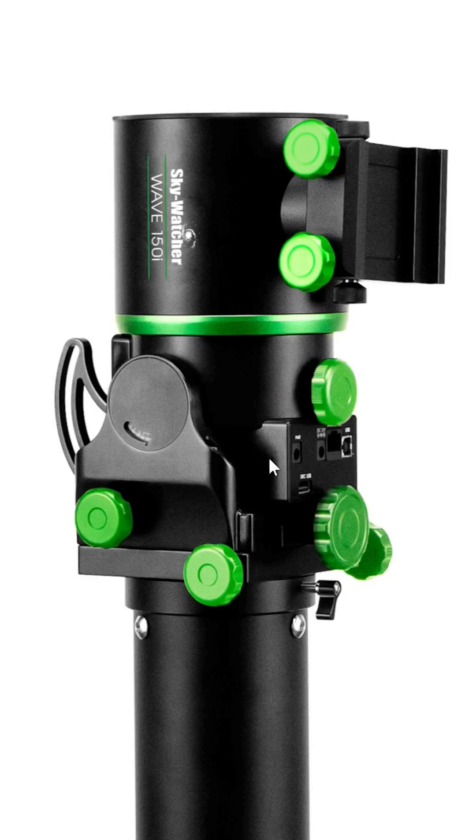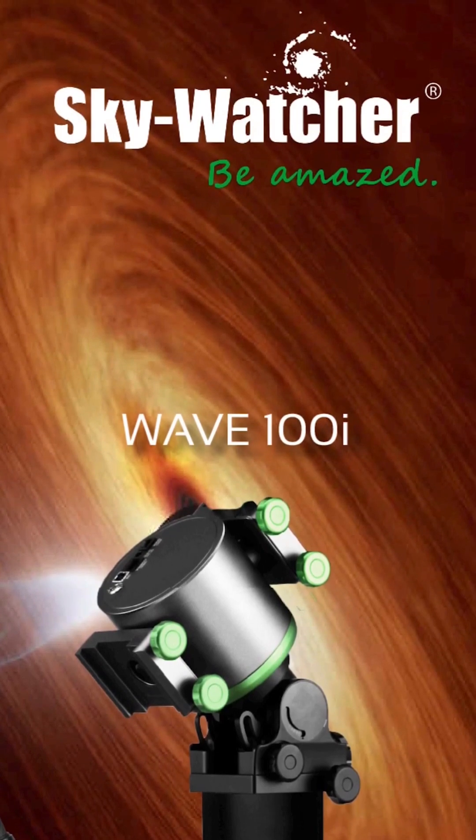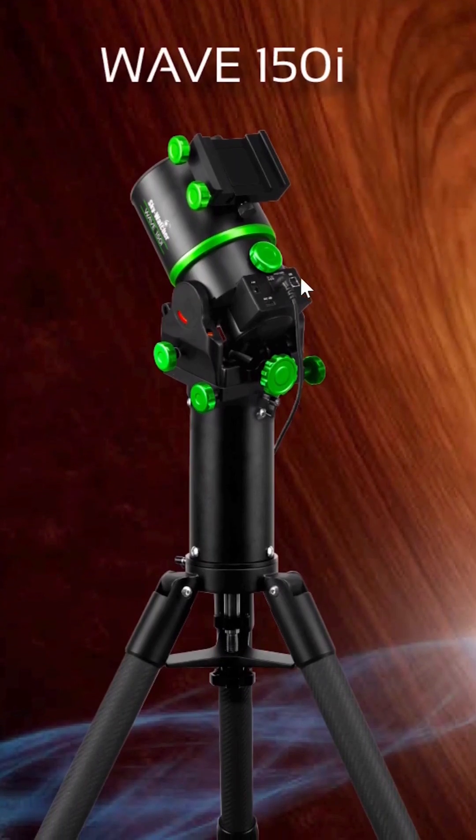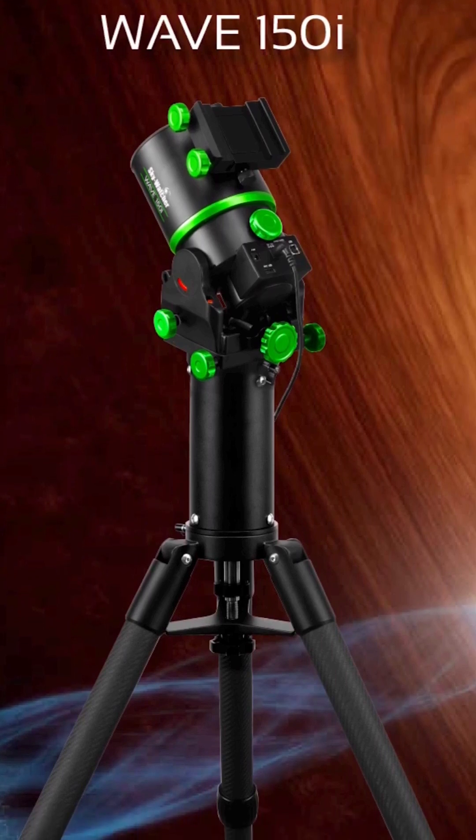Number three is the Skywatcher Wave 100i and 150i strain wave mounts. Although ZWO and iOptron already have harmonic drive mounts available, it's nice to see another company enter the market, and these mounts promise to offer a higher payload at lower prices.